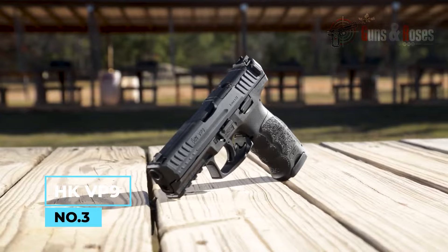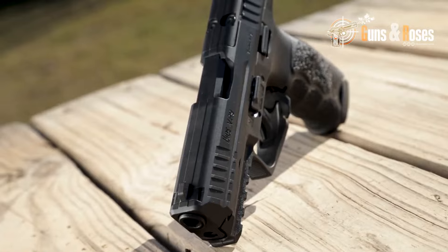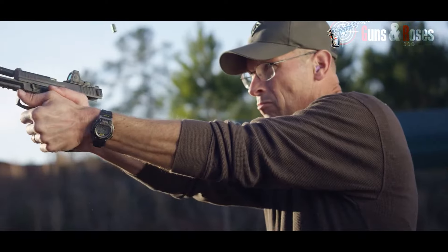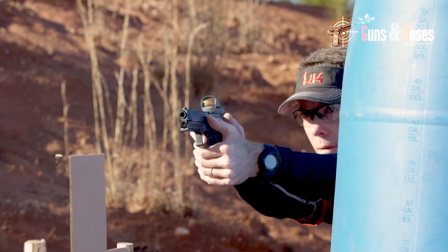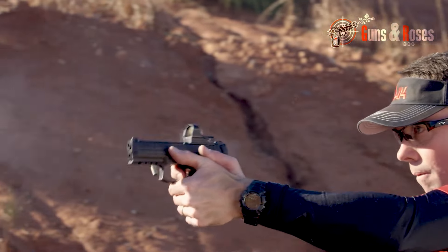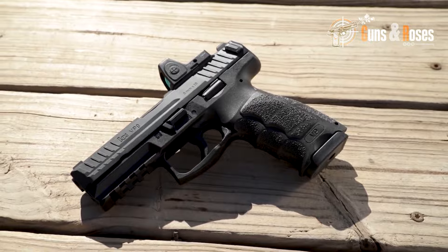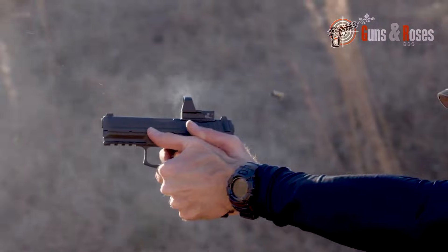Number 3: HK VP9. The HK VP9 is a polymer-framed striker-fired pistol known for its exceptional durability and ergonomics. The VP9 features an interchangeable backstrap system that allows shooters to customize the grip to their hand size and shooting style, making it a popular choice for both recreational and competitive shooters. Its cold hammer-forged barrel is designed for long-term durability and reliability. The pistol also features a patented charging support, which allows the user to efficiently operate the slide with one hand, even under stressful conditions.